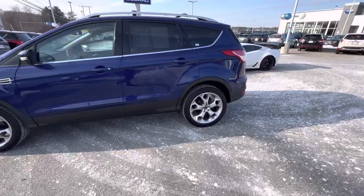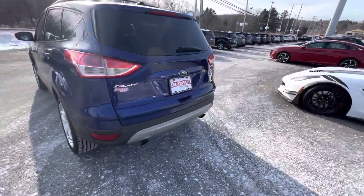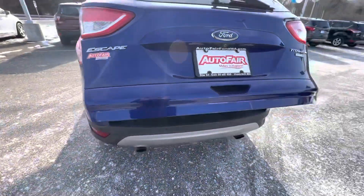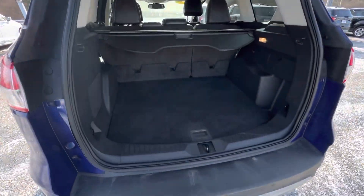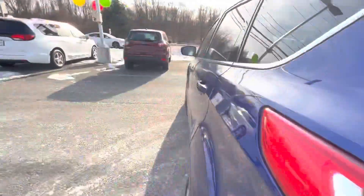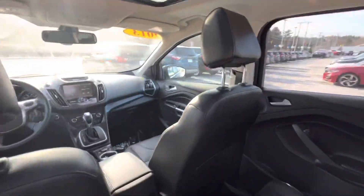Beautiful blue. It is fully loaded. It is a Titanium. Here's the back, and you also have the privacy screen too. Nice moonroof.